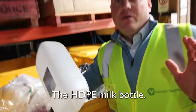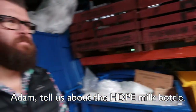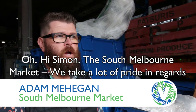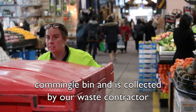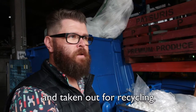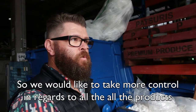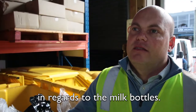The HDPE milk bottle. I want to introduce you to Adam from the South Melbourne Market. Adam, tell us about the HDPE milk bottle. At the South Melbourne Market we take a lot of pride in recycling and sustainability. The milk bottle goes into our commingle bin, it's collected by a waste contractor and taken out for recycling. We'd like to take more control over all the products that go into the commingle — that's why we've reached out to you regarding the milk bottles.